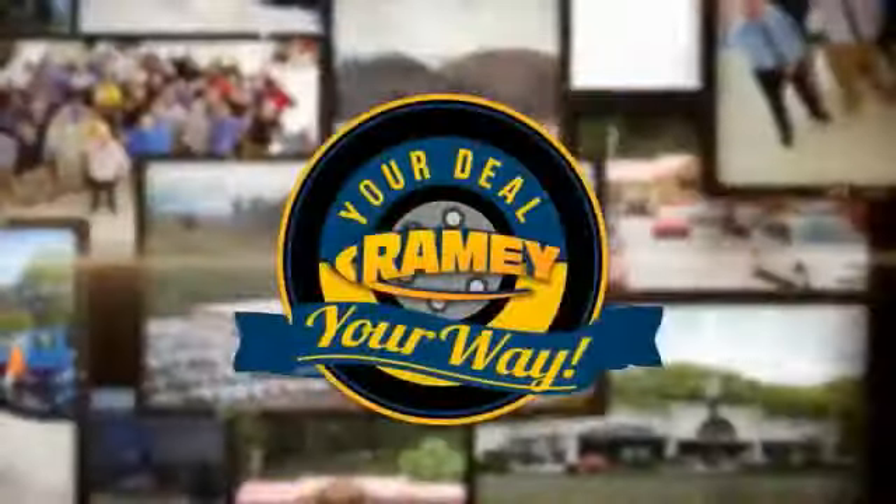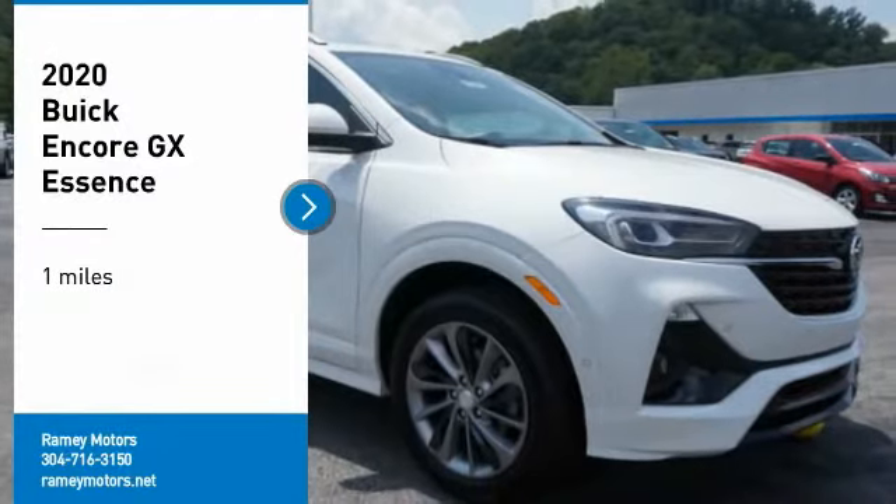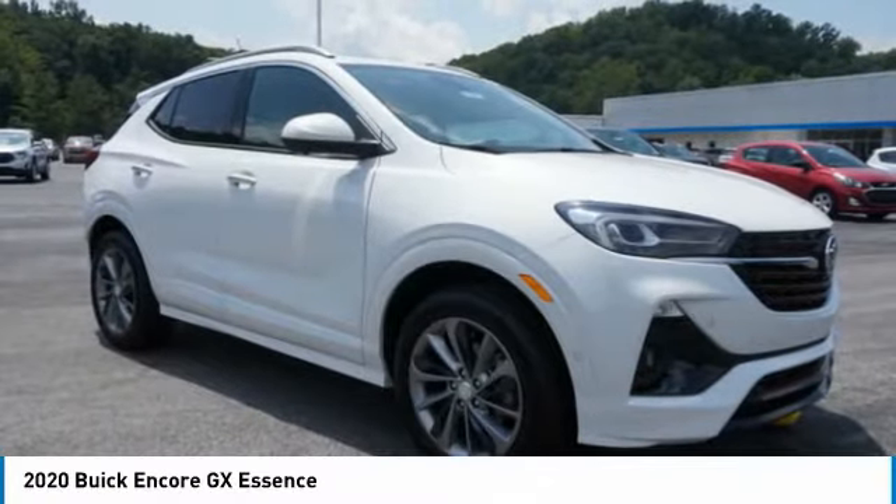When it's raining, it's your deal, your way. We are pleased to show you the 2020 Encore GX.